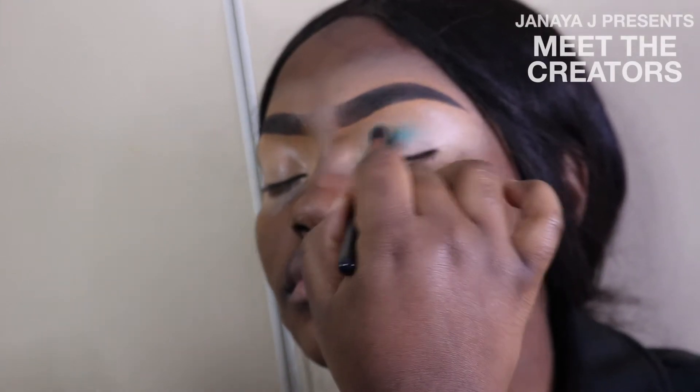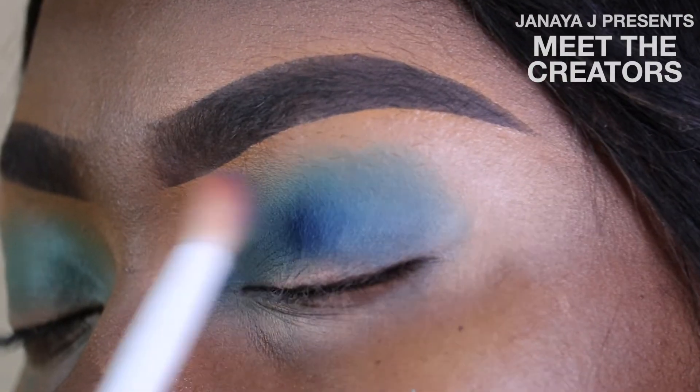I would have to say lashes and eyeshadows are my favorite. I love doing cut crease — I think that's one of the things I'm really great at. A cut crease with eyelashes and highlight — those are my three favorite things when doing makeup.